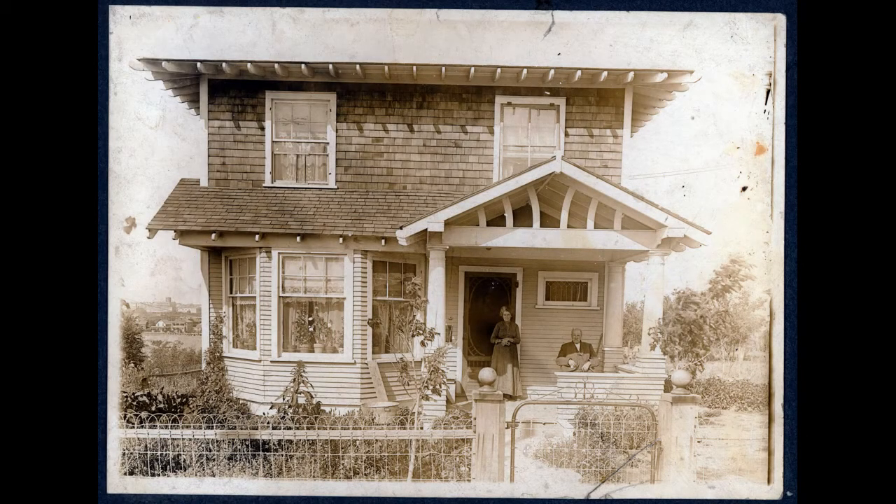Rachel and William Stevenson sit on the front porch of their home at 311 11th Street East. Built in 1910 for George Thompson, editor of the Capitol, the house was renumbered to 313 in 1913. The Stevenson family would live in the house from 1912 until 1937. The Stevensons had come to Saskatoon in 1886, where William worked as a stonemason and Rachel ran the Loxley Hall boarding house.